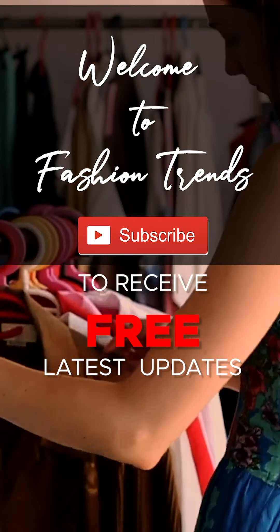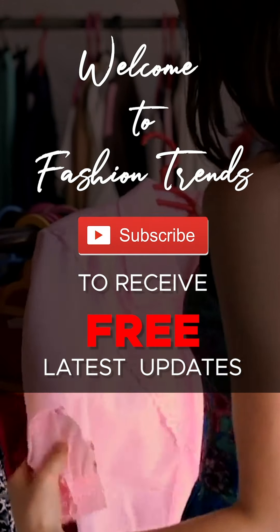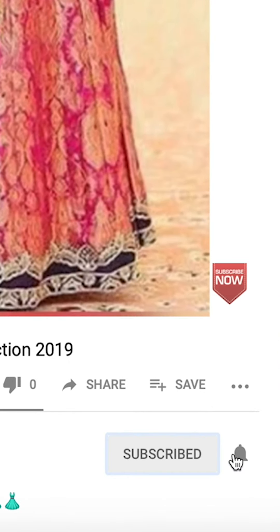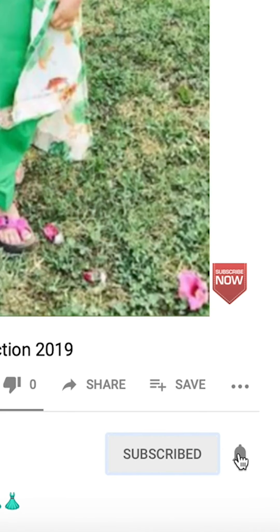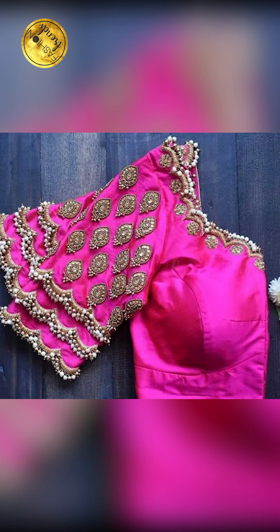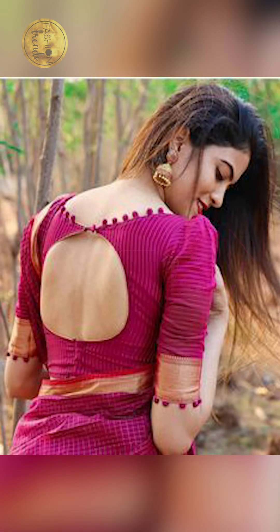Welcome to Fashion Trends. Subscribe and hit the bell and like so you can receive similar types of videos from this channel. Hello everyone, welcome back to Fashion Trends. In today's video we'll be seeing about how to style your pink blouse, so let's get into this video.